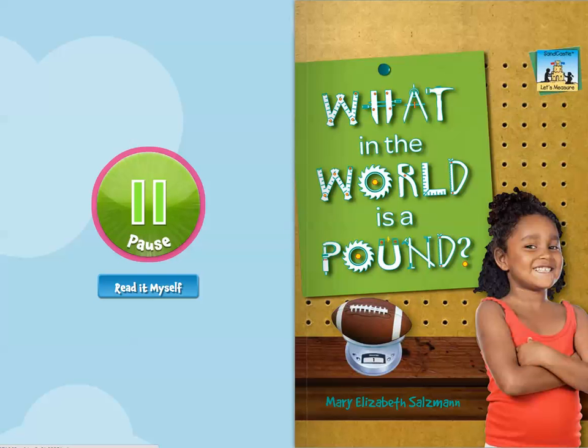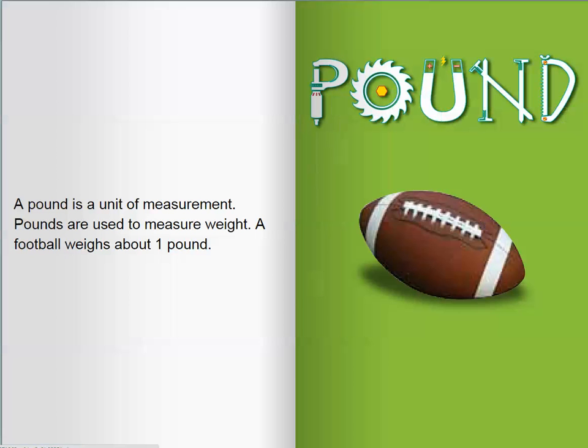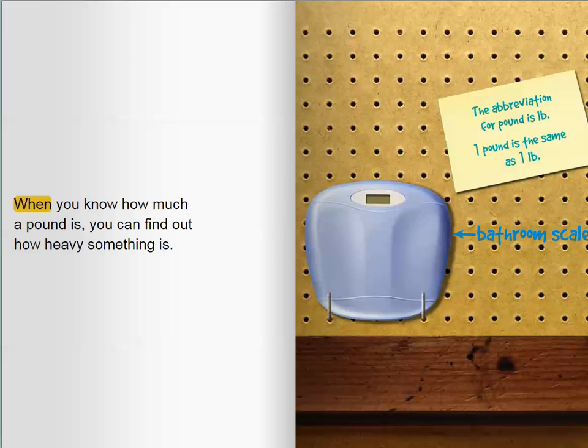What in the world is a pound? A pound is a unit of measurement. Pounds are used to measure weight. A football weighs about one pound. When you know how much a pound is, you can find out how heavy something is.